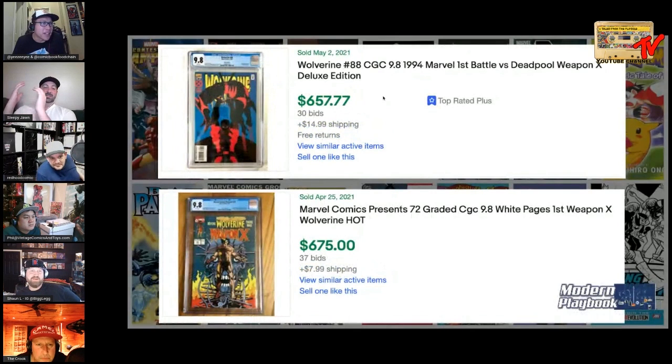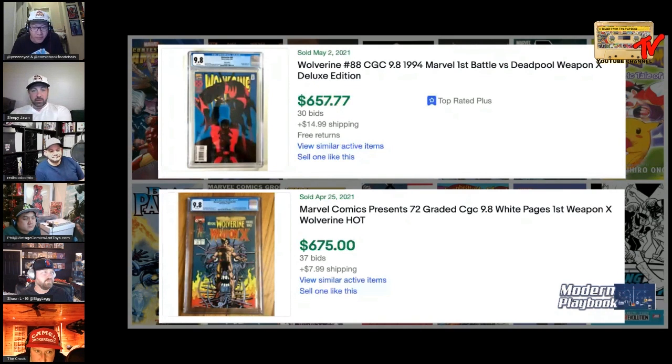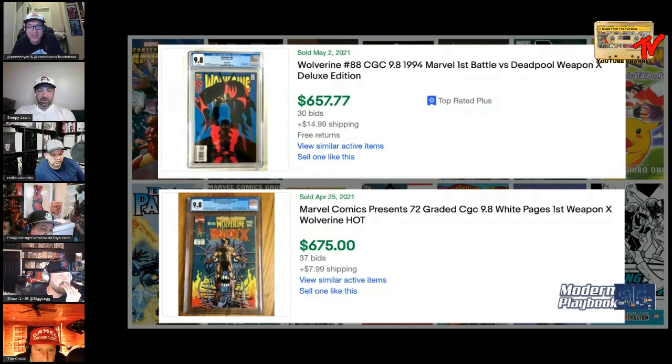Last book: Wolverine number 88 CGC 9.8 deluxe edition, or Marvel Comics Presents 72 also at a CGC 9.8. I based this around the rumor about Wolverine becoming a Disney Plus series. Preface: did you ever think either of these books would be above $100 in 9.8? These numbers are crazy. I don't put too much credence in the Wolverine show rumor.